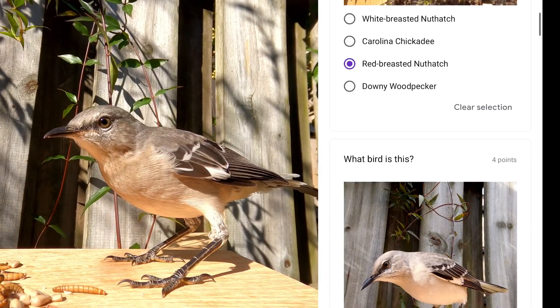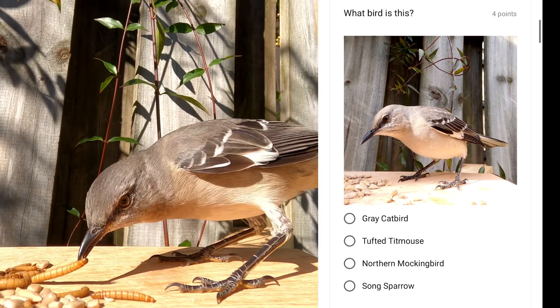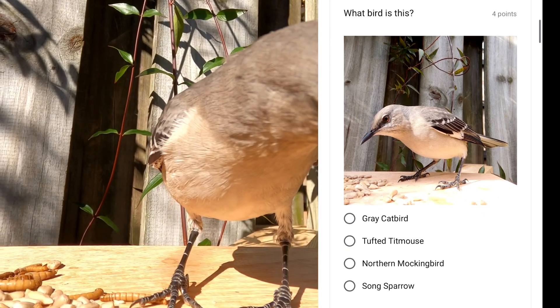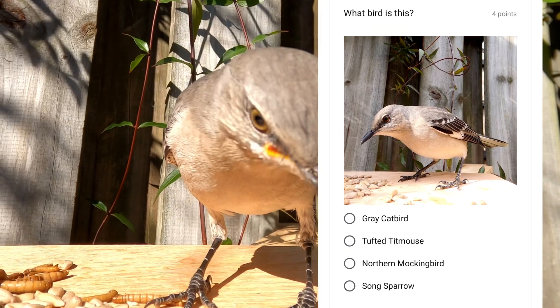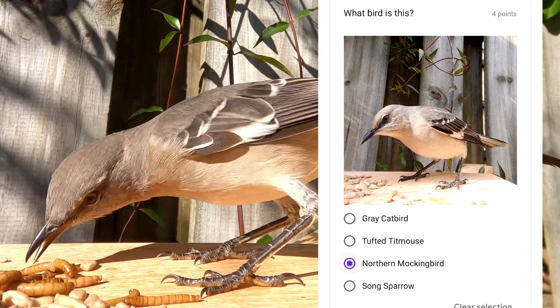This bird is part of a family of birds that can mimic other birds, and this one is probably the most well-known of them, as it can string together 10 or 15 different bird sounds in a row. This is the northern mockingbird.